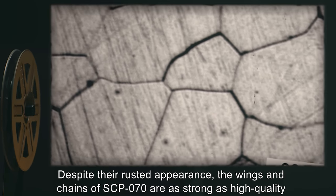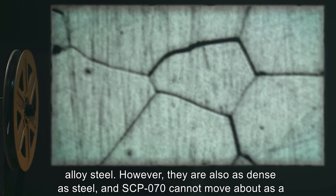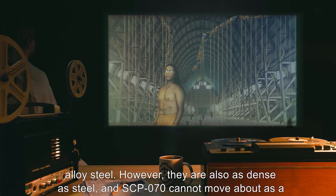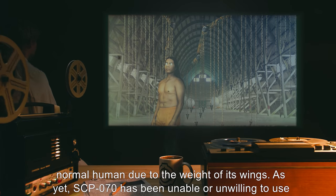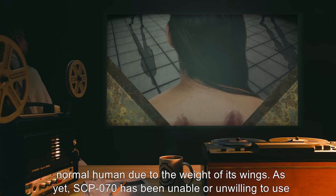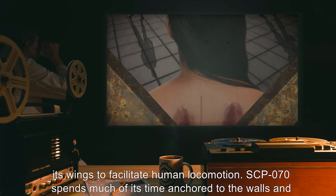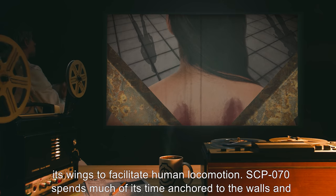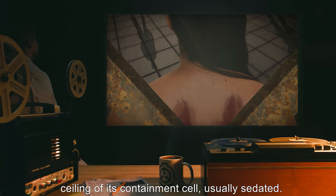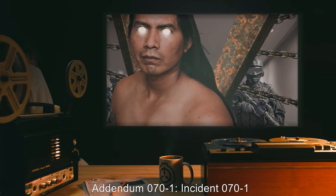Despite their rusted appearance, the wings and chains of SCP-070 are as strong as high-quality alloy steel. However, they are also as dense as steel, and SCP-070 cannot move about as a normal human due to the weight of its wings. As yet, SCP-070 has been unable or unwilling to use its wings to facilitate human locomotion. SCP-070 spends much of its time anchored to the walls and ceiling of its containment cell, usually sedated.